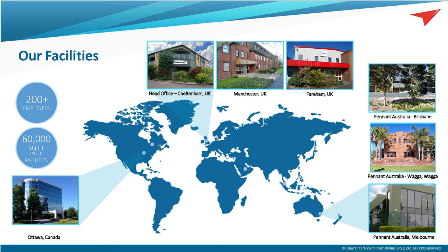To give you an understanding of our global footprint, we're about 200 strong across the globe, headquartered here in the UK in Cheltenham. We've got about 60,000 square feet of facilities, split between office and production space. And in recent years, we've seen significant revenue from export sales.